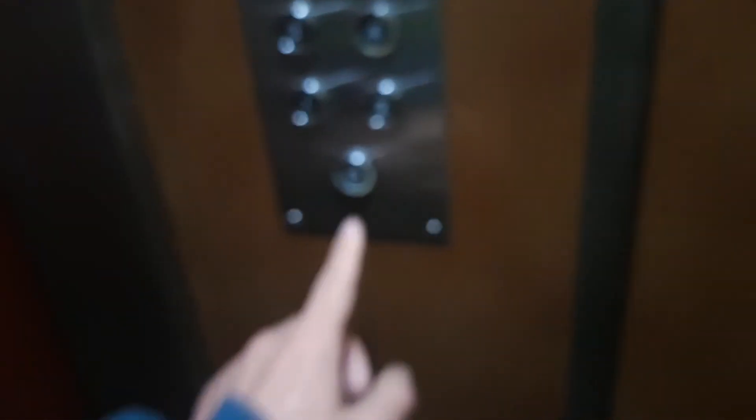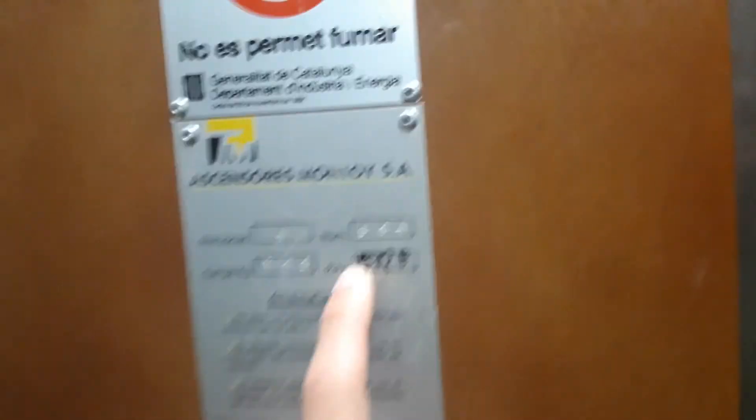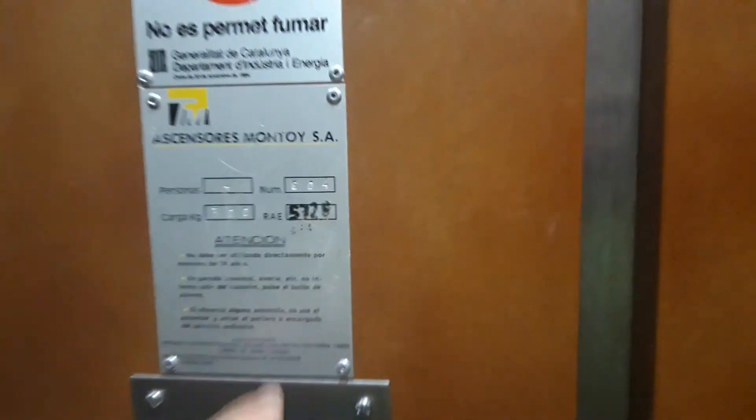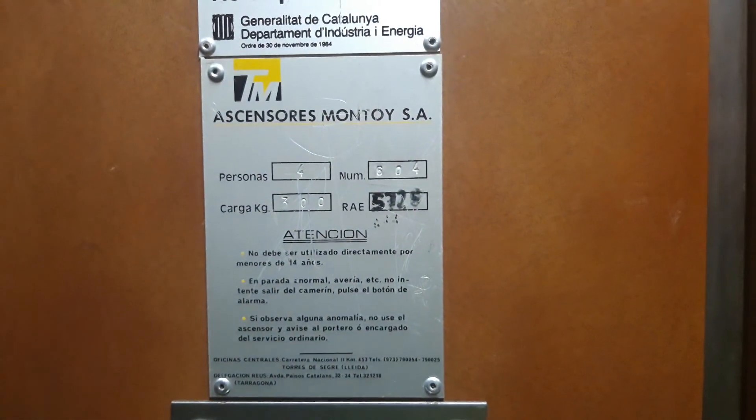Now let's go to ground. The serial number 5728 and number installation 604. Let's take a photo. This is the brown cabin, and here is the mirror, and has got light. It has a two-speed door with one glass. Here on ground, and here it says the password — it is 788. Bye-bye.